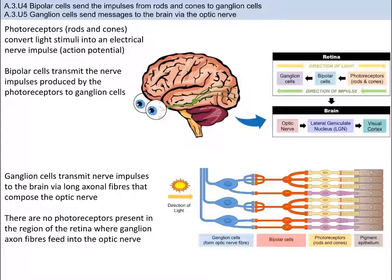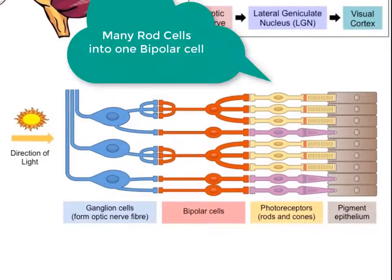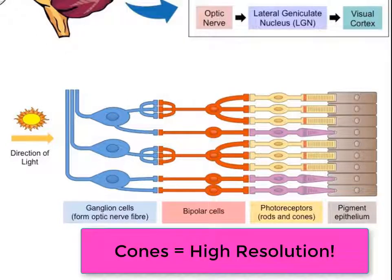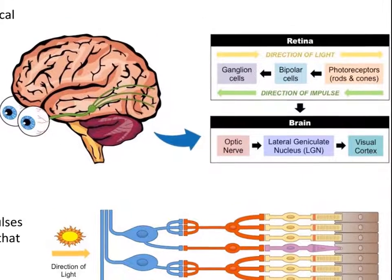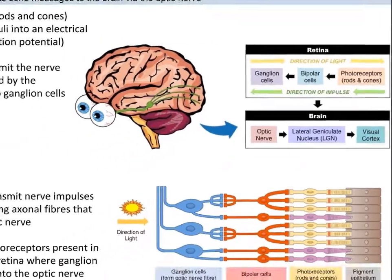Once the photoreceptors convert light into a nerve impulse, this transmits an action potential to the bipolar nerve cells. Many rod cells may synapse with a single bipolar cell, resulting in low resolution — poor acuity — whereas most cone cells only synapse with a single bipolar cell, resulting in high resolution. The nerve impulse is then transmitted from the bipolar cells to the ganglion cells. Signals from the ganglion cells may be sent to the visual cortex to form a composite representation of surroundings, and also to other brain regions to coordinate eye movements or maintain circadian rhythms, which involves melatonin secretion from the pineal gland.